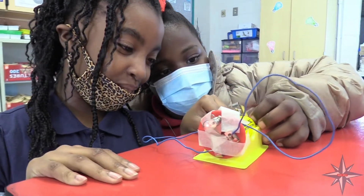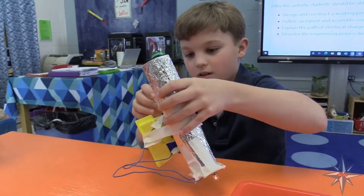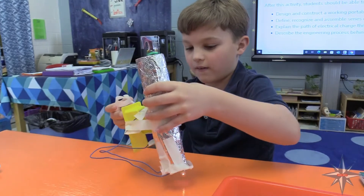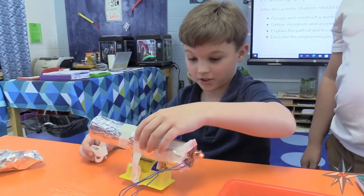I work with all the teachers. I'm able to talk to them after school, talk about what projects they're working on and what standards they're working on, so that this is totally correlated to the science standards for each grade level.